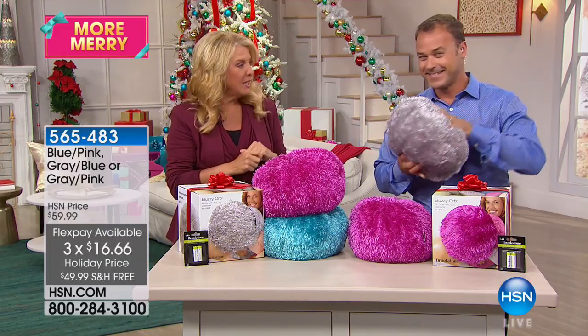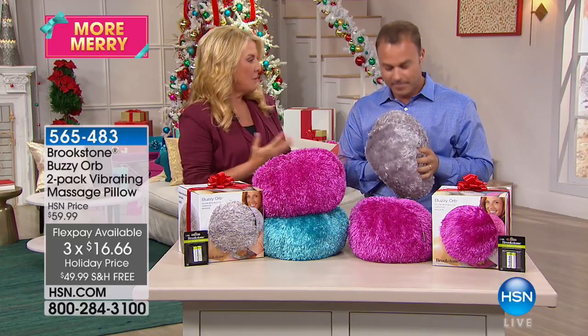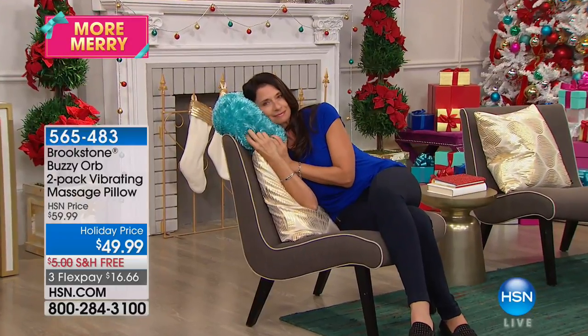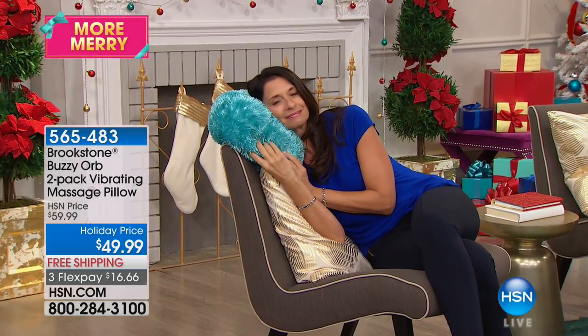We have three FlexPay and free shipping and handling, which is always nice. Brookstone, since 1965, has really been focused on making simple solutions for everyday problems. One of the things they've done for years is massage — they've sold over 5.3 million massage products in the last 10 years alone. Their engineers at Merrimack, New Hampshire decided to take a vibratory motor from a wonderful neck wrap and put it inside a really cushy, super soft pillow. When you press on it, you get that instantaneous, beautiful vibratory massage — so incredibly relaxing.